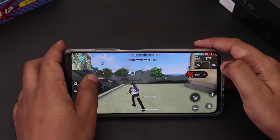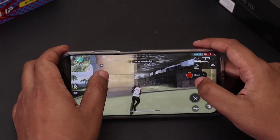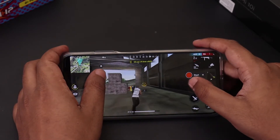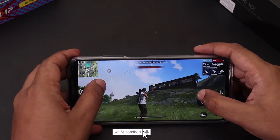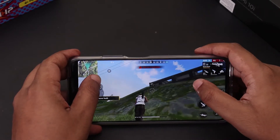For the next 20 minutes, let's play Free Fire and see how the Mi 10i handles the game. I played several matches with graphics set to high. Overall the gameplay was pretty smooth with no frame drops or hiccups even during intense action. The Snapdragon 750G proves it can handle high-graphics games.